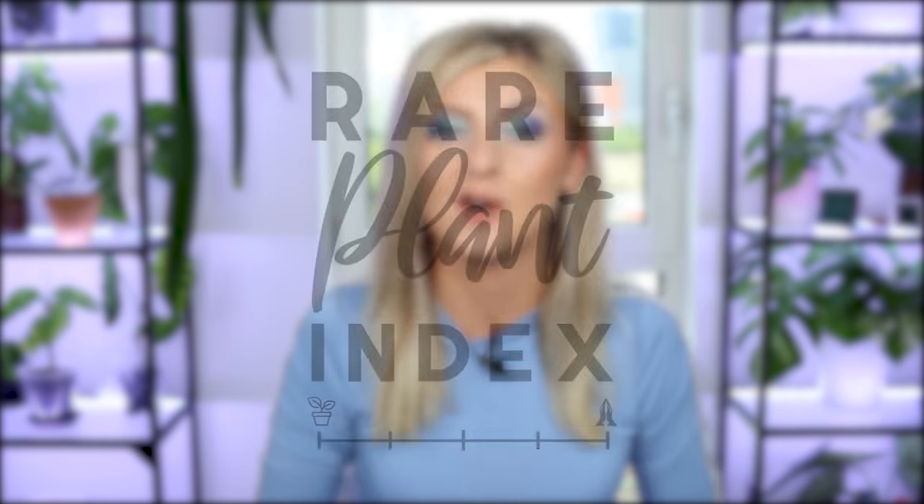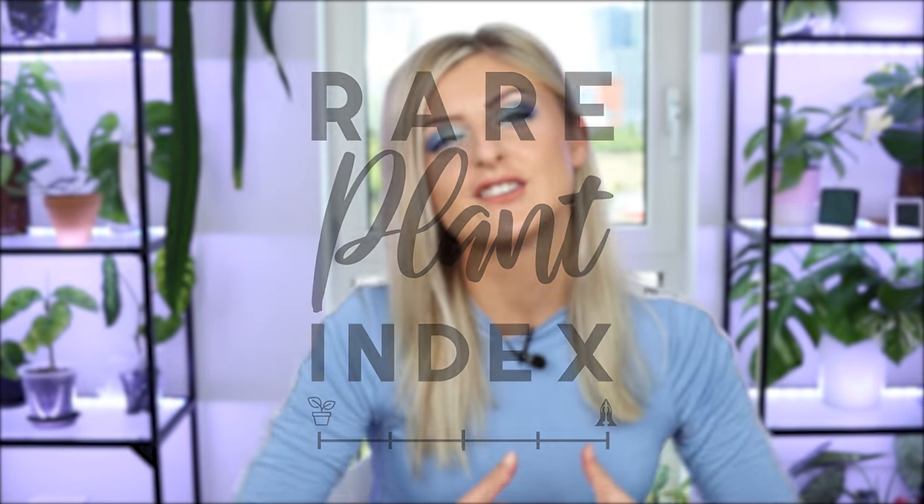Hello everybody, glad you could make it. My name is Kayleigh Allen and welcome to another episode of Rare Plant Index. If this is your first time watching, this is basically a series in which I take a type of plant and categorize it anywhere from uncommon, rare, very rare, extremely rare, and if applicable, holy.